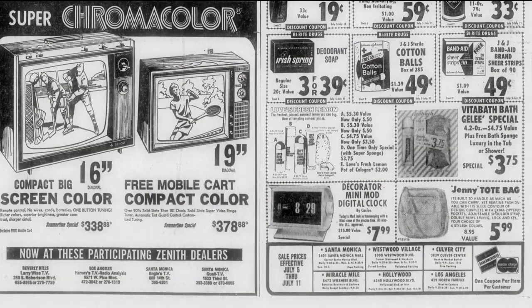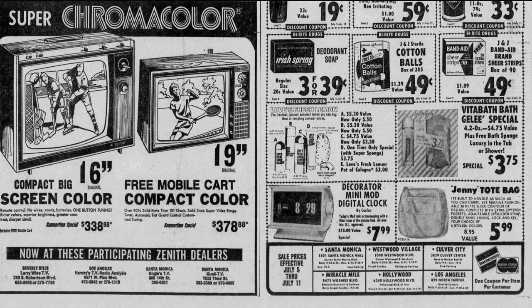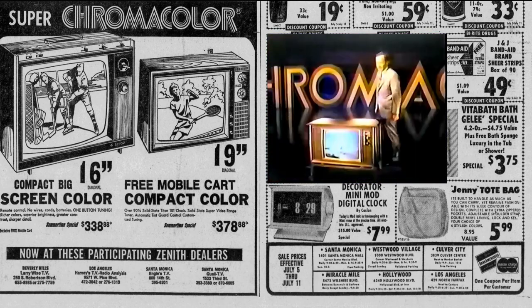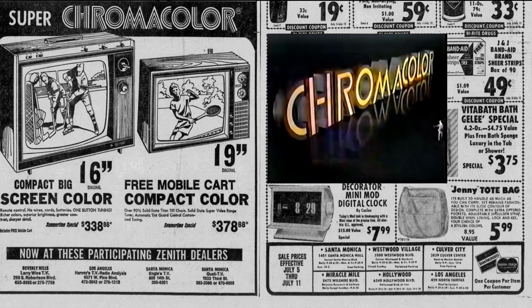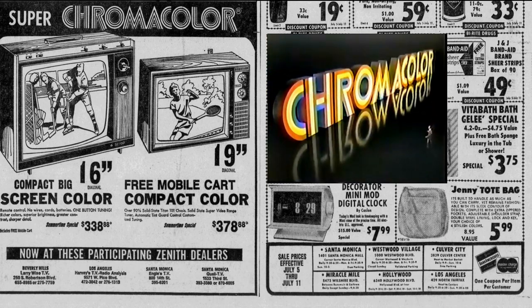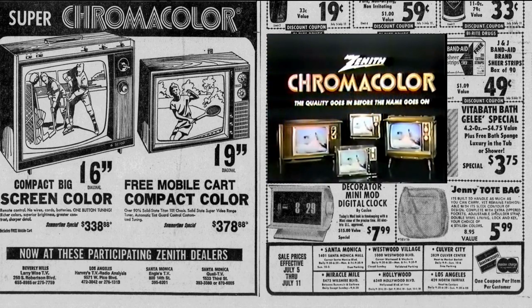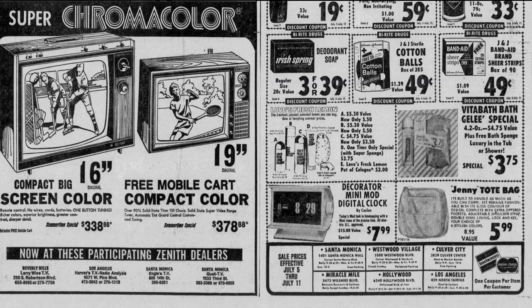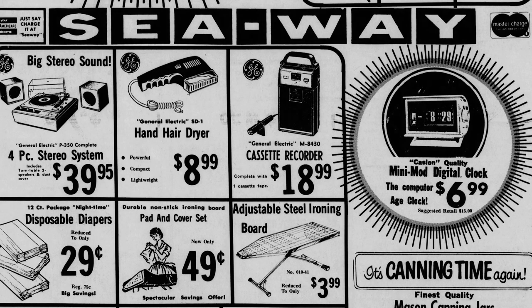Here you see it was priced at $7.99. Look at this ad for Chroma Color: 'Color pictures so good it's become the standard of excellence — the name Zenith Chroma Color, in brilliant new portables and giant screen consoles. Only Zenith has it.' It kind of puts it into perspective — this is the '70s and that's what was going on. The clock dropped in price to just under seven dollars, and then it went down to six dollars.